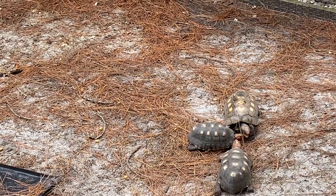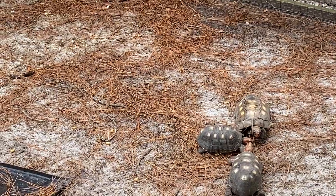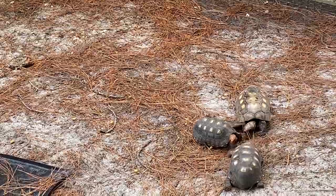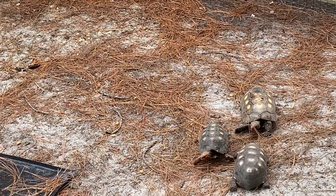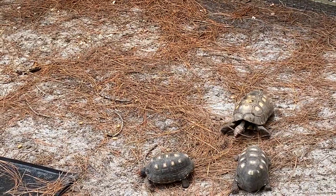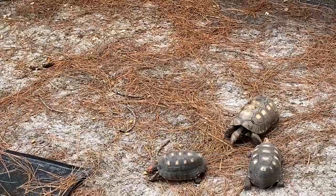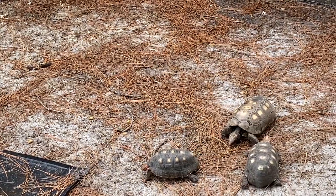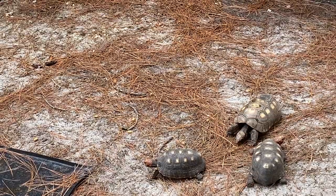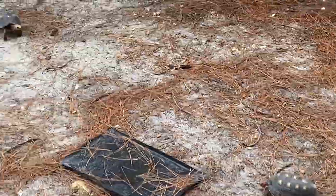That guy there in the back is probably over 60 years old — he was given to me by a woman who found him, and he was fully grown when she found him about 20 years ago. He was the same size 20 years ago, still breeds, still healthy, still active. Amazing.